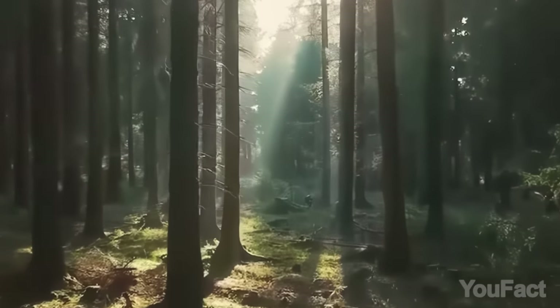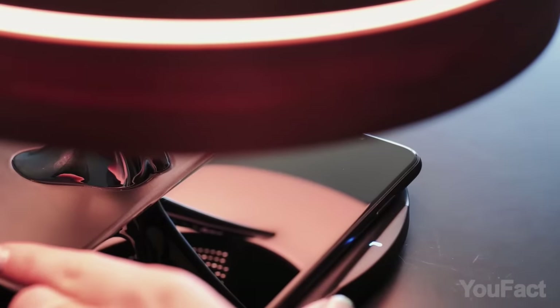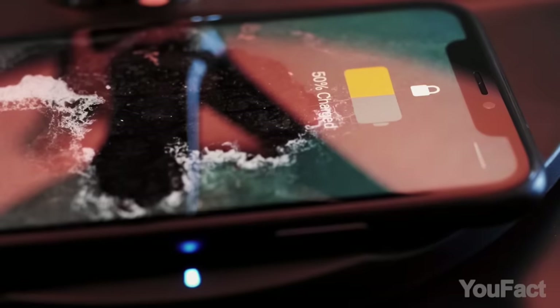Do you hear the birds singing inside? It also has a built-in speaker. Finally, the lamp will ensure that your phone is fully charged in the morning, just like you.